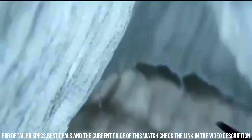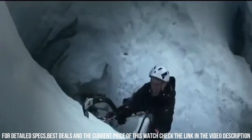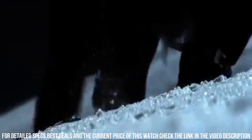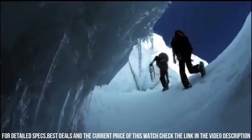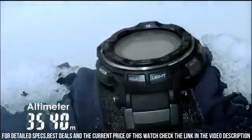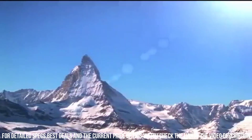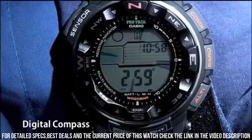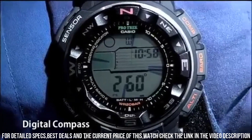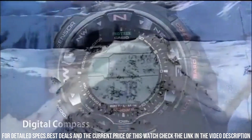The following features are equipped: radio-controlled, compass, barometer, altimeter, thermometer, world time, moon phase, tide graph, chronograph, countdown timer, alarm, power reserve indicator, perpetual calendar, cold resistance, backlight, date, day, month. Equipped with various features to assist users during outdoor activities, such as altimeters, barometers, compasses, and solar-powered technology.